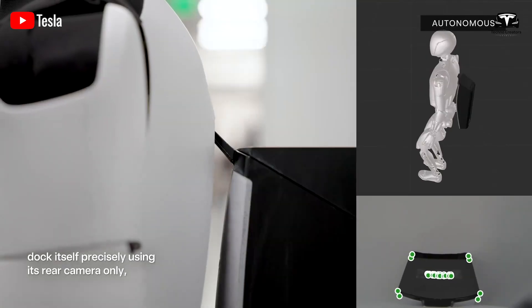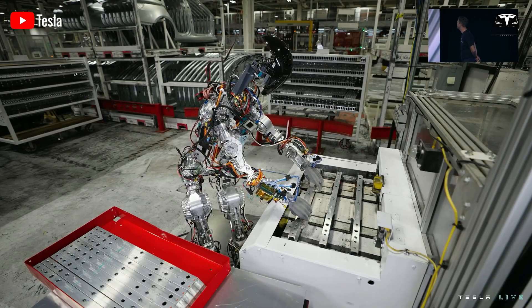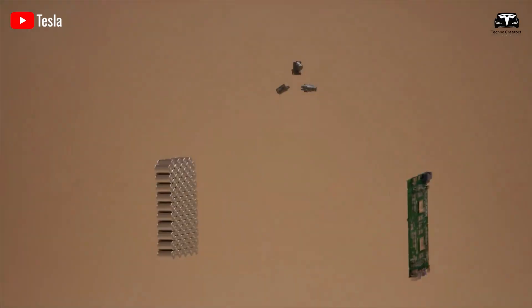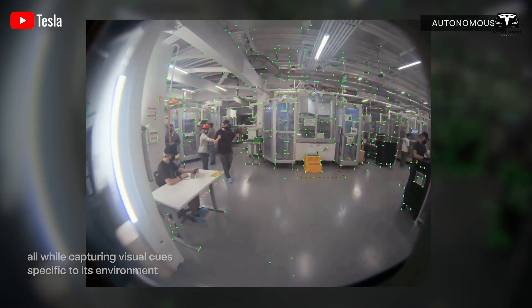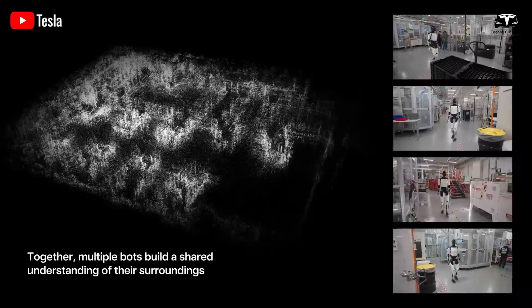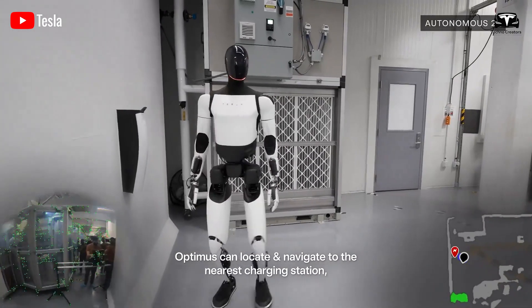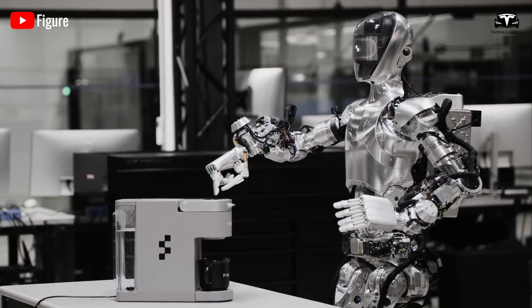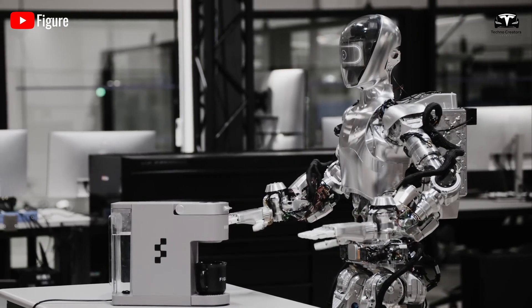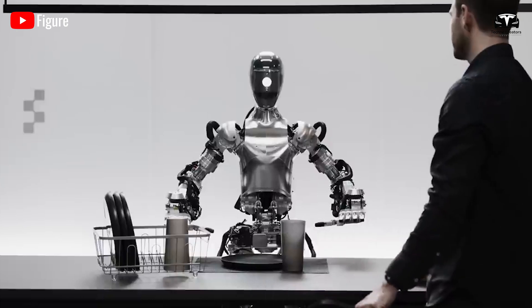The charging station showcased in the video is a groundbreaking advancement. This elegantly designed station is wall-mounted with a connector that extends 4 to 8 inches, perfectly positioned for Optimus' back. With one to three cleverly placed cameras, the charging process is entirely automated, requiring no human intervention. When Optimus' battery level drops to 10%, an LED on its head turns red, signaling its neural network to spring into action. Optimus will then autonomously navigate to the charging station to recharge its energy.